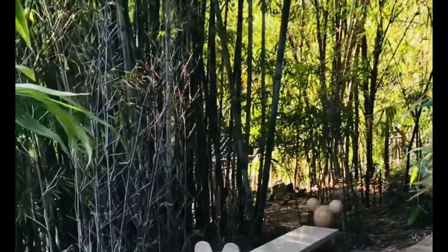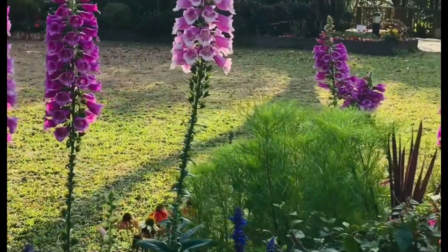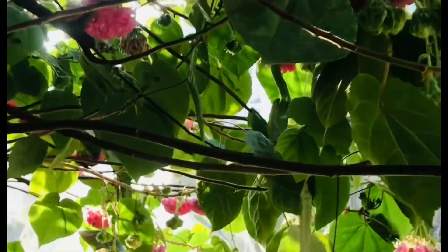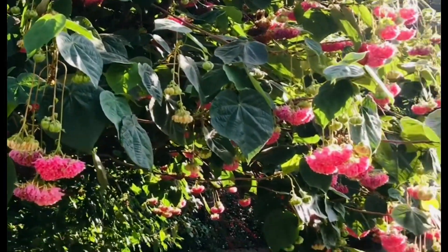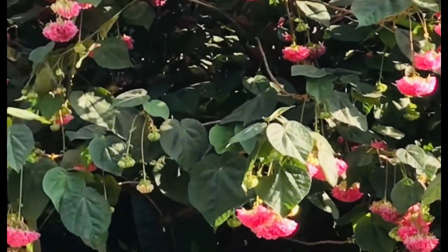I always come here because it's just near Saint Joseph Church — just a short walk and I'm already here. This is where I relax, get some fresh air, and it's free. There are many plants, flowers, fruit-bearing trees, and medicinal plants. I was particularly drawn to this one — it's a large bush and the flowers look like earrings. So beautiful to look at, though I wanted to get closer but there is a fence around it.